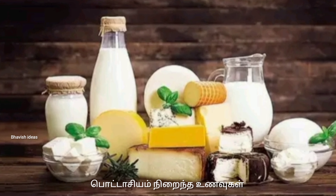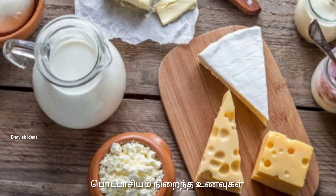We are covered with potassium again. There are all kinds of potassium. This is the most important thing to know.